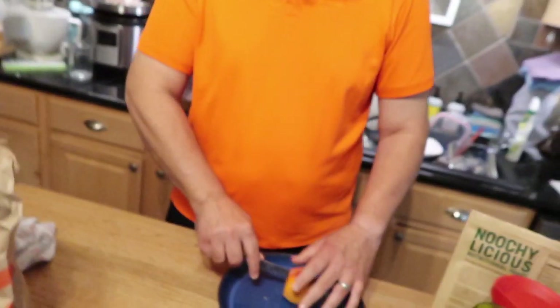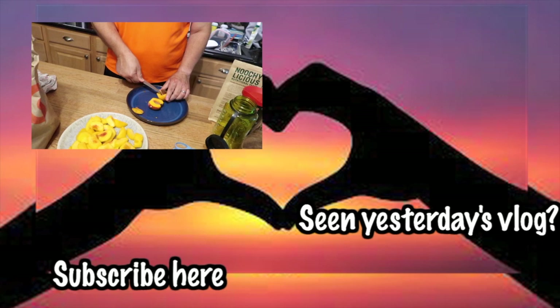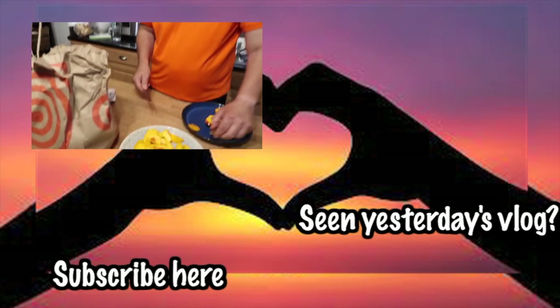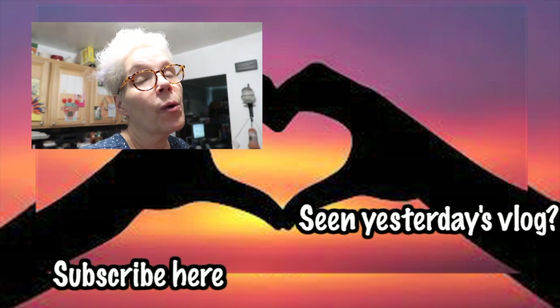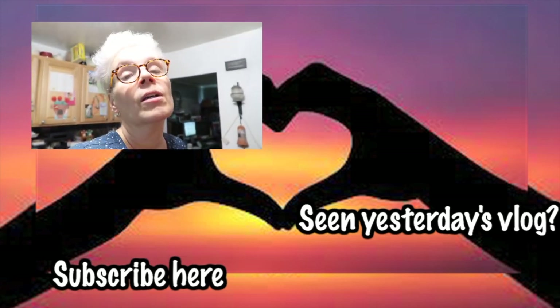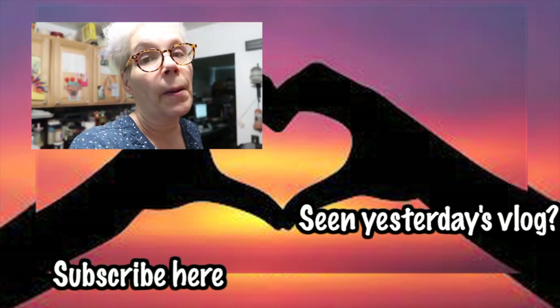Oh yeah — just cut away a little of that rotten part. All right, I gotta go — we gotta go. So we'll see you tomorrow. I want to thank you for watching; we appreciate you, and until tomorrow — much love.